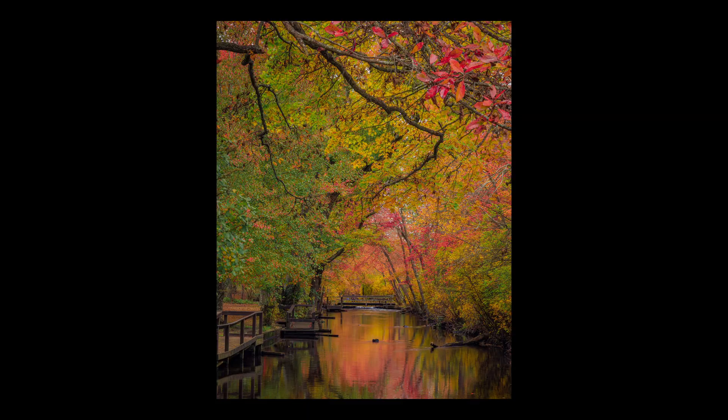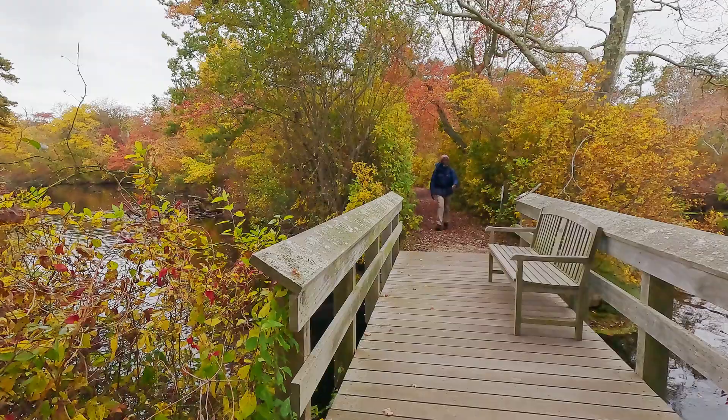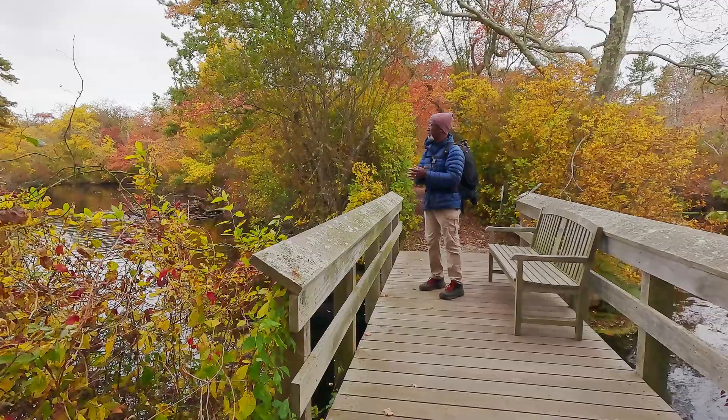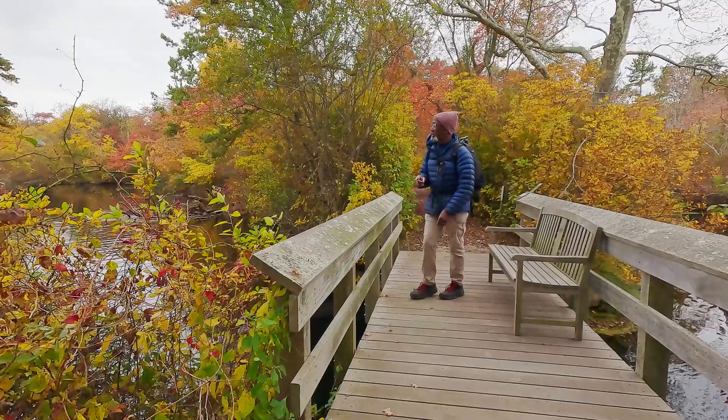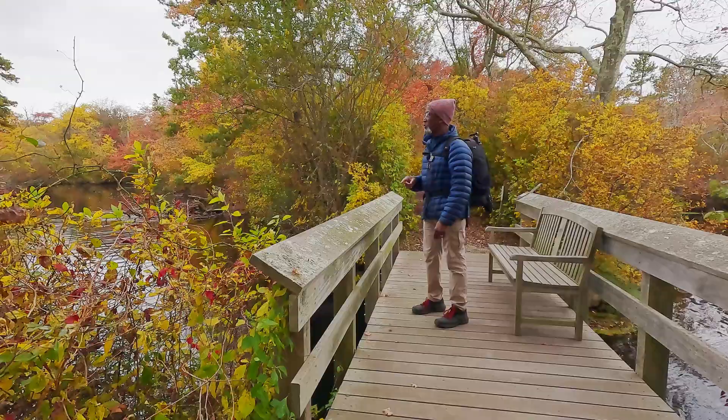A guy just told me that just across that little bridge there's a great spot for a shot, so I'm heading over. Yes — this is exactly the spot I was looking for! There's even a great blue heron. There are the gnarly trees that I photographed a couple of springs ago, and geese on the pond. This is just wonderful. I'm going to grab a shot here and then go over to where I shot the gnarly trees.